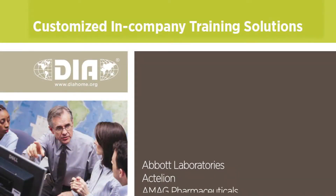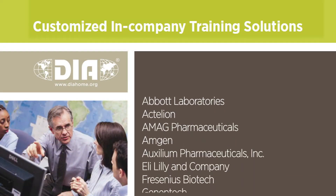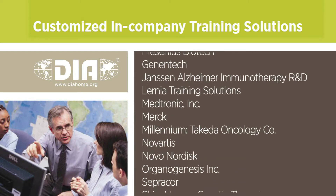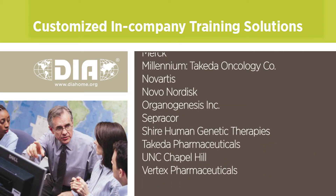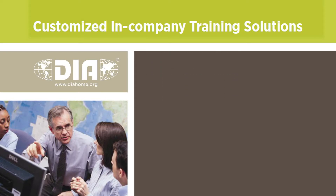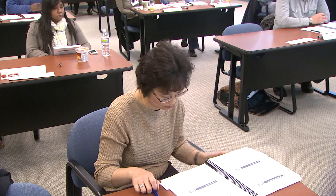We also offer in-company training, which allows us to take those same instructor-led courses into an organization and actually provide training specifically for a group of individuals at their company. I've taught a number of these training courses in-company and they allow people to be in their home environment, close to their families, close to their coworkers, in a setting that's familiar. I have learned more in the last two days than I thought was possible.